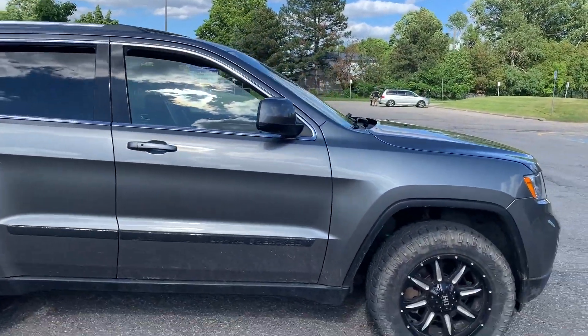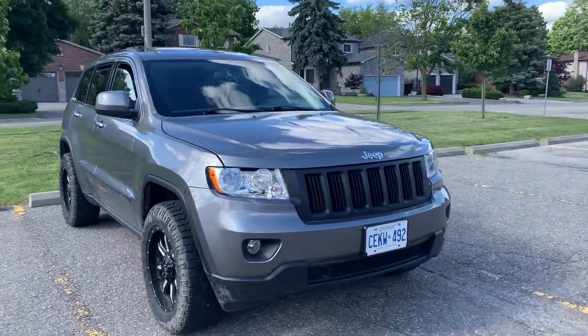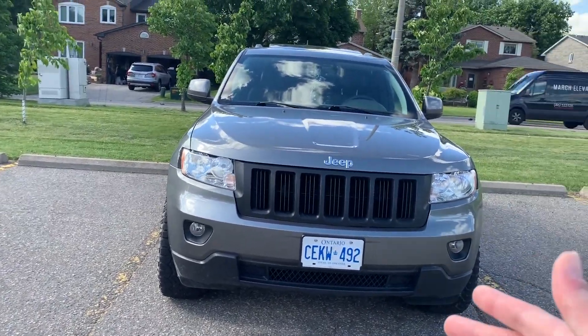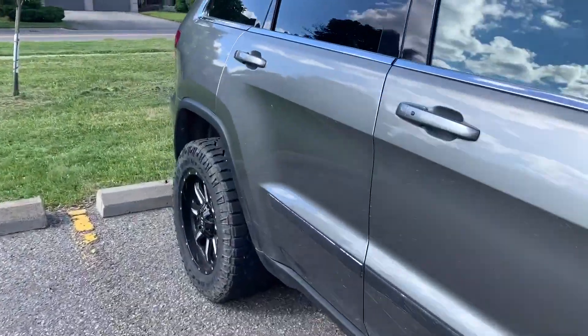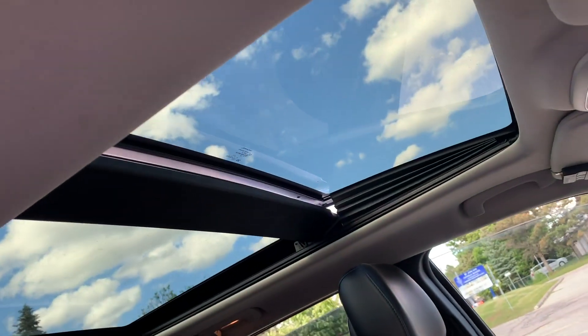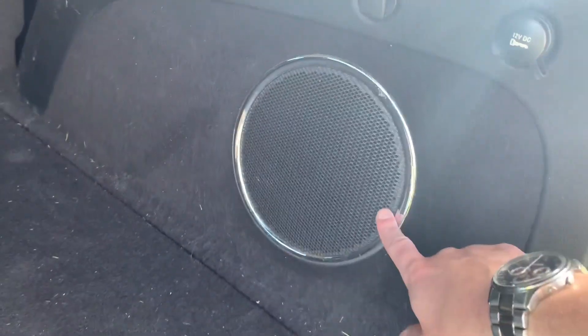Me and my dad and my uncle went down there, haggled a little bit, picked it up, then got it dropped off at my place about a week, week and a half later. Pretty good steal. It is a Laredo X package, second from the bottom, but we got some extra goodies — we got the panoramic sunroof, which is pretty cool. And the best part is the sound system: an upgraded nine-speaker system with a subwoofer, stock from the factory. That was definitely the biggest selling point — I want the upgraded sound system because music is a godsend.